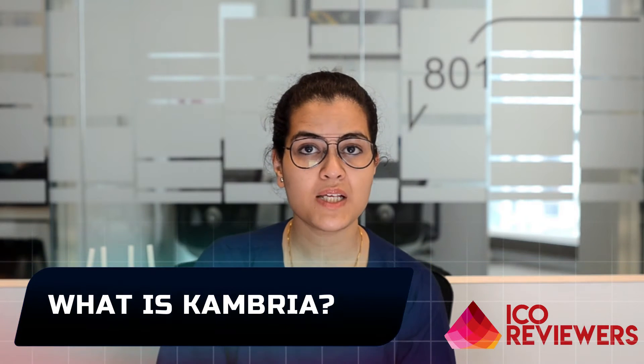Now let's start with what is Cambria. Cambria is a decentralized platform aiming to revolutionize the current robotic industry with the help of blockchain technology. It will remove all the pain points including startup cost and wasted labor. Basically, Cambria is trying to build an open innovation platform which will enable and incentivize collaboration in R&D, manufacturing, and commercializing advanced technology.